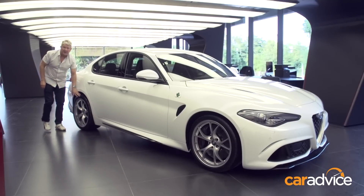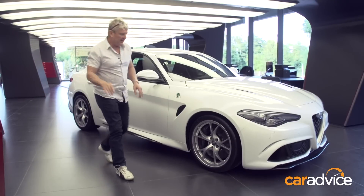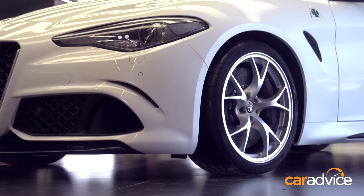It's got huge 285 Pirellis down here to get that power down. Up front are these massive carbon ceramic brakes to arrest the colossal speeds that this thing is capable of.